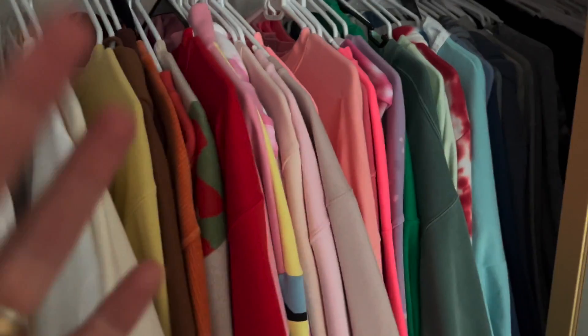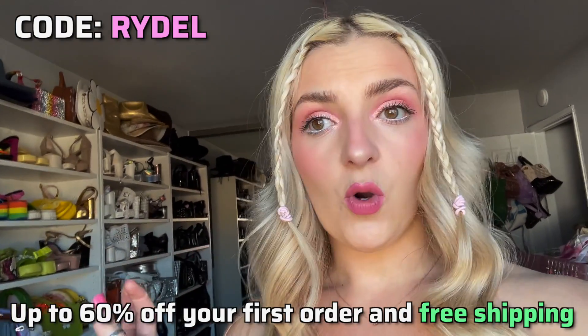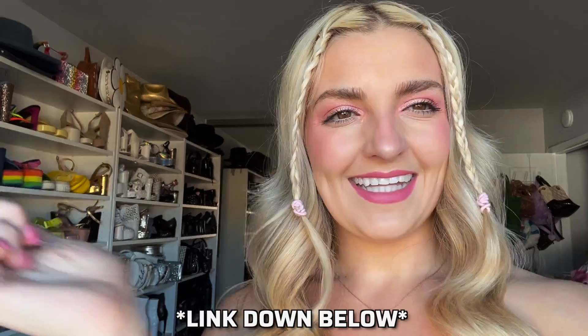That's also my pregnancy pillow that I need to get out soon! Someone asked where my jackets are — they're in the garage because I have a lot of stuff. Okay, we did it! Thank you guys so much for watching, I love you and appreciate you. Don't forget to use my ThredUP code RYDEL for 60% off your first order — link in the description. I just love chatting with you guys, thanks for watching!